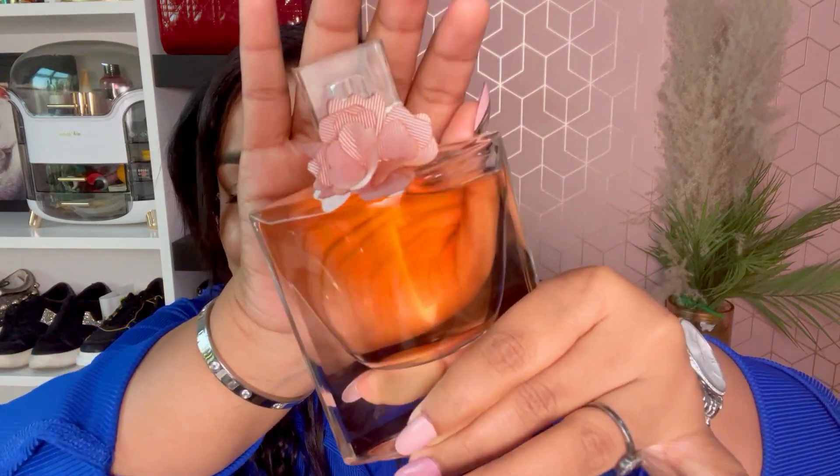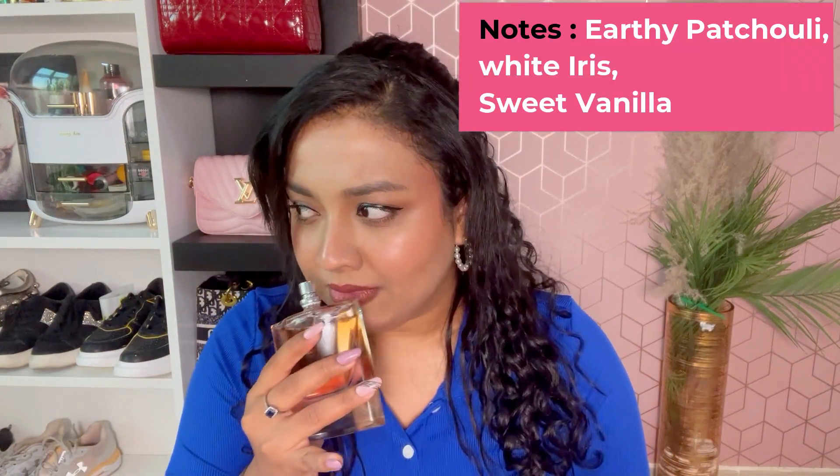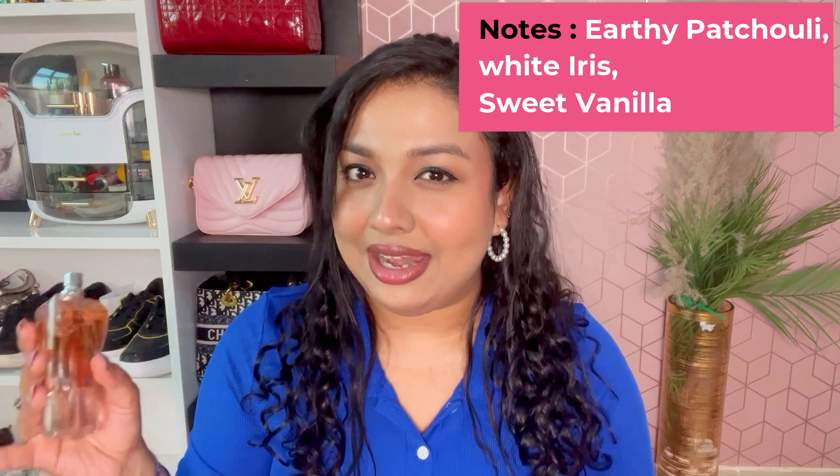Next is the Lancôme La Belle Perfume. Look at how beautiful the packaging looks. I think I'm a fan of all Lancôme perfumes because of how cute and elegant they are. This is kind of like the Chanel Chance — definitely an evening fragrance, very pleasant, floral and sweet.